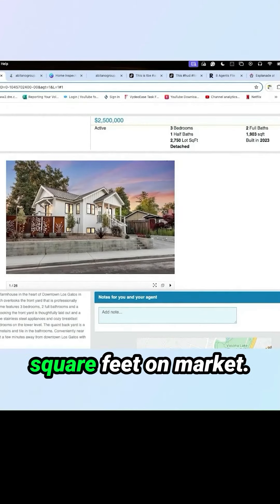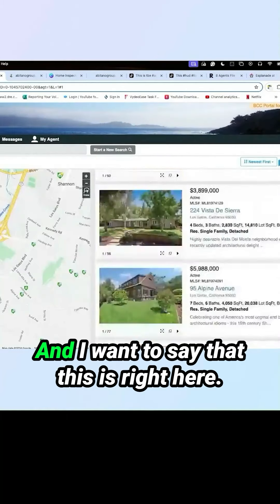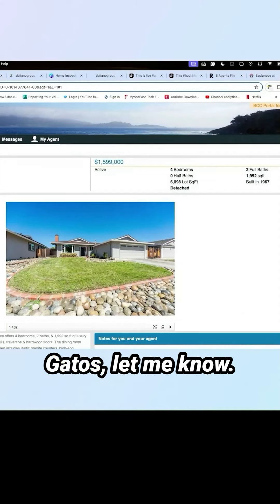Three bedrooms, two and a half bath, 1900 square feet on market. It looks like it's coming soon. Not my listing. And there's a bunch of other ones that you can take a look at. If you're interested in looking at houses in Las Gatos, let me know.